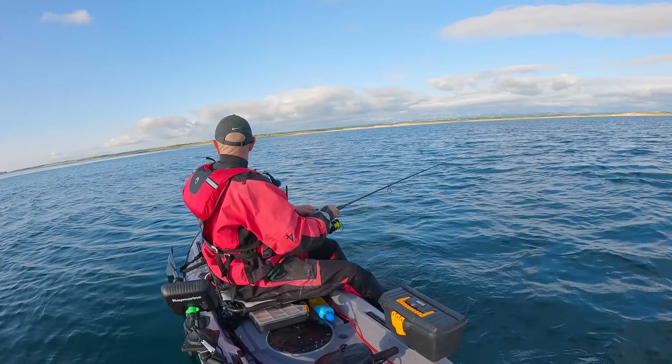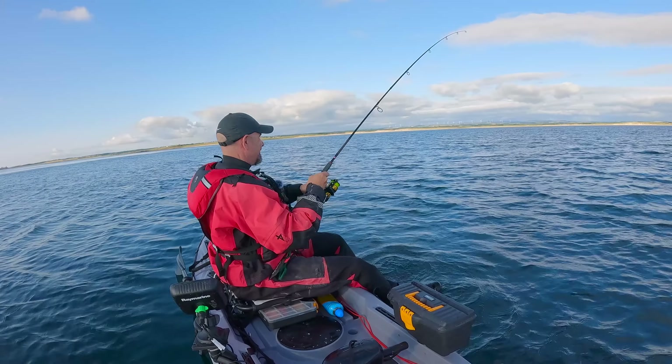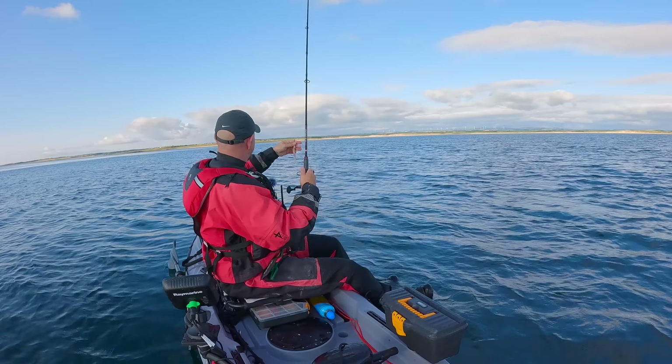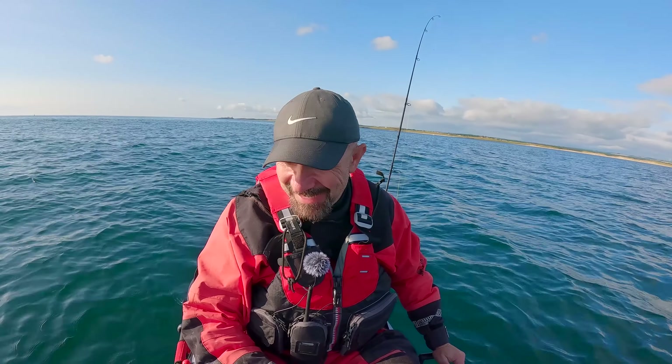It's a minke whale! Whales behind us, look at that - that is insane! I got slightly sidetracked by the minke whales there. I don't think I managed to get any footage of them on my phone but it was absolutely beautiful to see them.